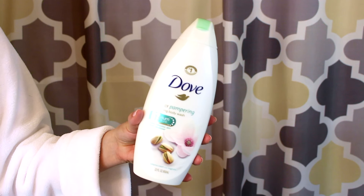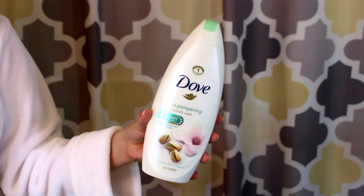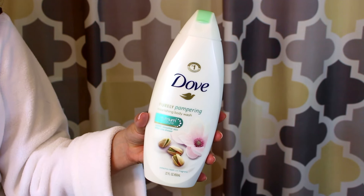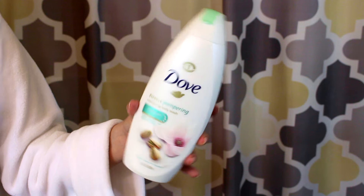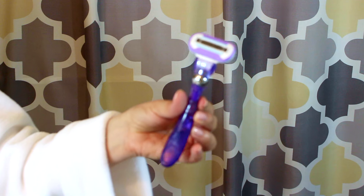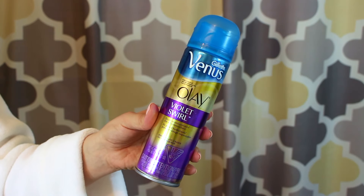I start with my shower, which I won't show you because that'd be weird — and besides, you know how to take a shower, wash your hair, and shave your legs. I've been using Dove Purely Pampering Body Wash in Pistachio Cream with Magnolia. They have so many scents and formulas, so lately I've been trying them all. I really like this one, and since it's Dove I use it on my face too. I shave my legs and underarms with the Venus Swirl Shaver and Venus Olay Violet Swirl Shave Gel.